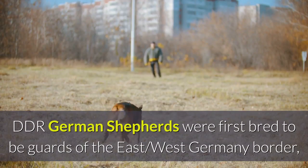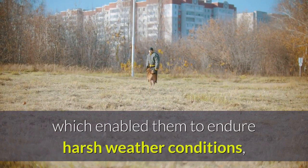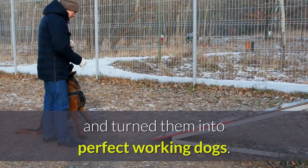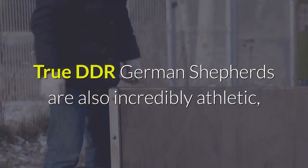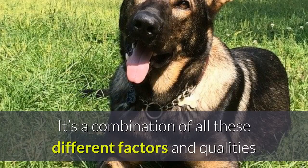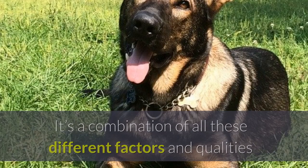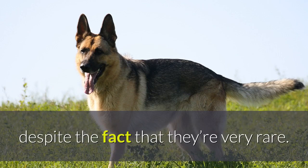DDR German Shepherds were first bred to be guards of the East-West Germany border, which enabled them to endure harsh weather conditions and turned them into perfect working dogs. True DDR German Shepherds are also incredibly athletic, even more so than regular German Shepherds or mixed breeds. It's a combination of all these different factors and qualities that makes this variation of the breed so desirable, despite the fact that they're very rare.